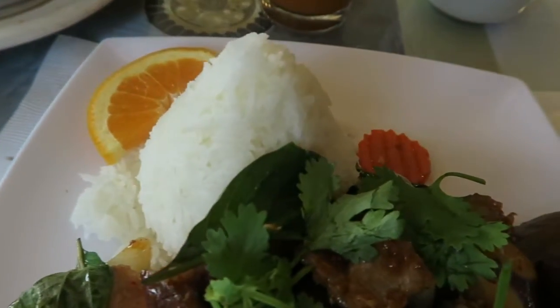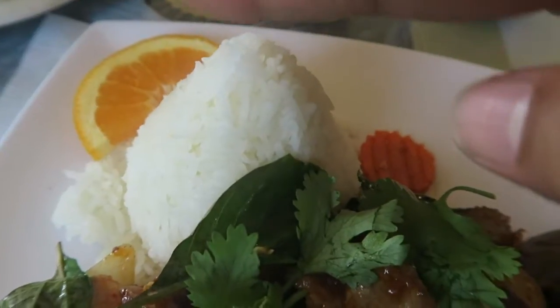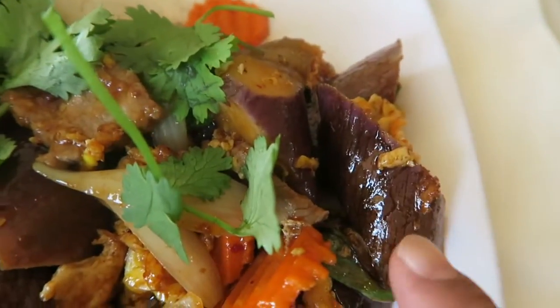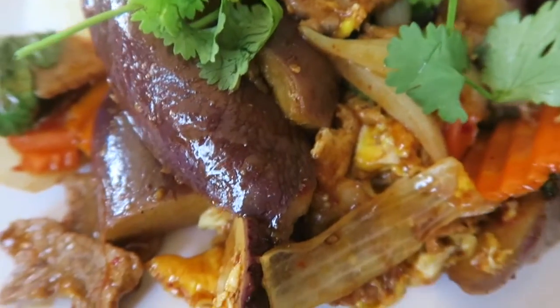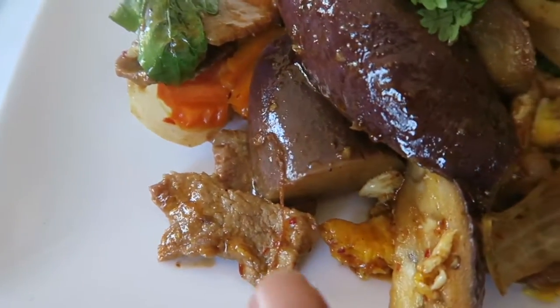Look at it guys. They made the rice like a little mountain. The one I got is eggplant, and then there's beef — spicy beef.